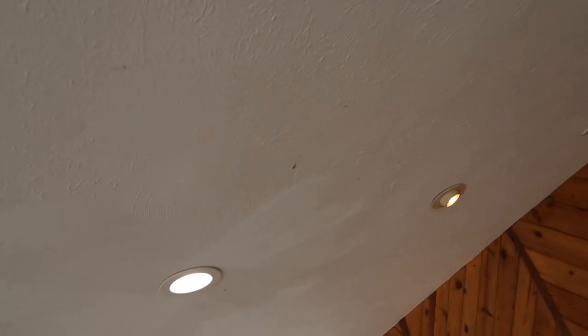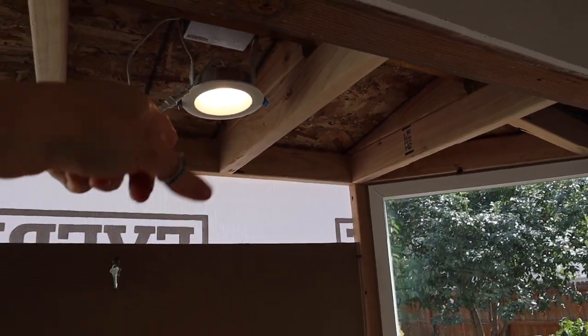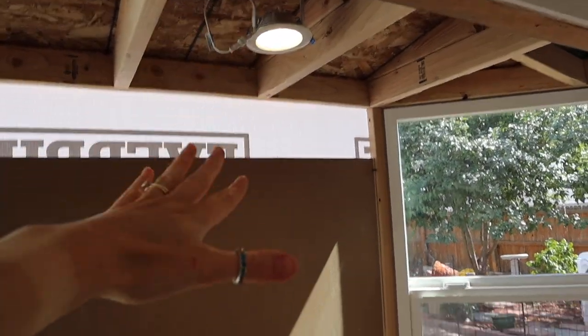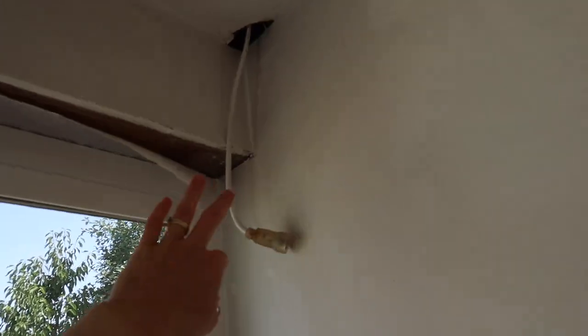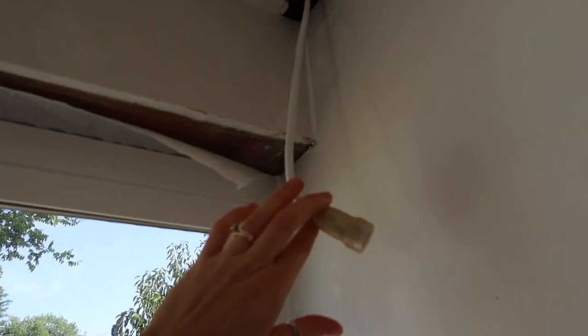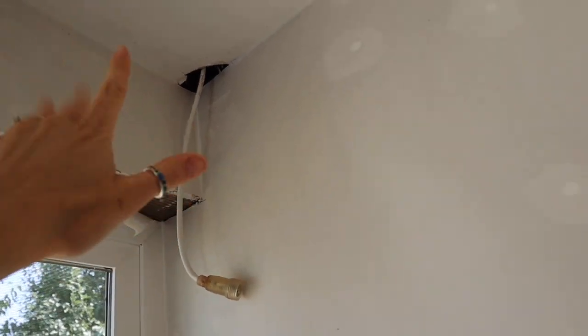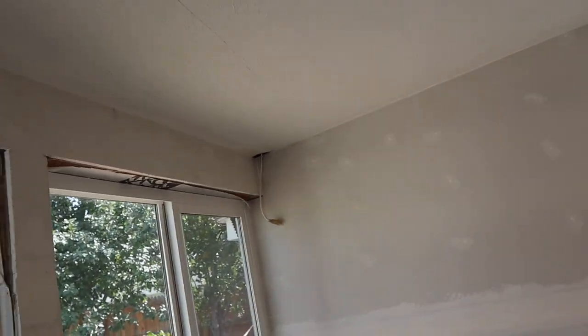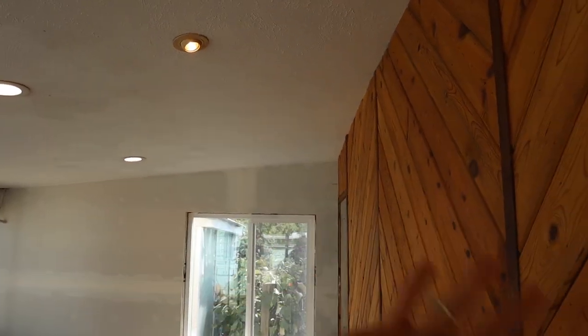We also got the lights replaced here. He used an existing porch light that was on the outside of this room to create this little bay window light. We have an extra random connection tied to the switch, so I can do some fun mood lighting if I wanted to. We're also going to replace this little fixture with a track light so I can position them to point at paintings on the wall.